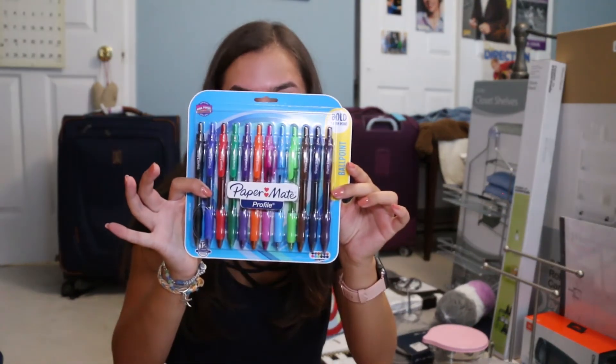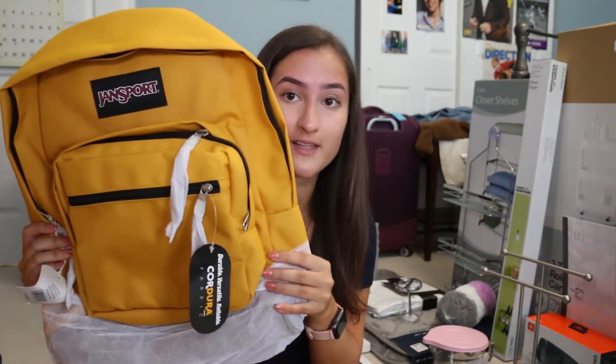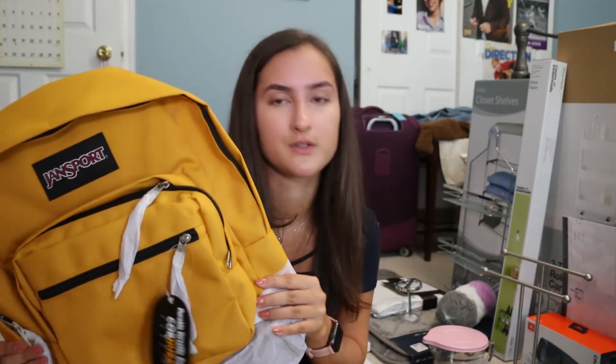I also use Google Calendar digitally and I color-coded my classes, so I bought pens for my Day Designer so I can color-code classes there too. For a backpack, I got a bright yellow one — no one will steal it because it's literally bright yellow. I was going to get black, but this can't get lost.